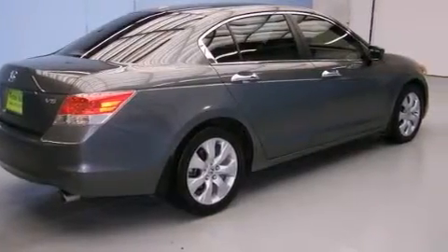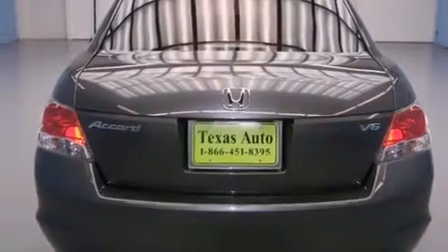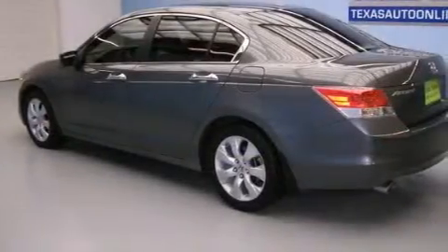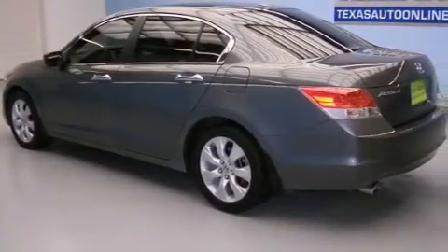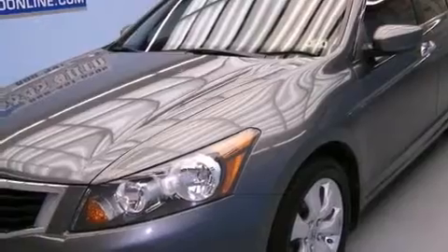A low tire pressure indicator, a double wishbone independent front suspension, alloy wheels, front side impact airbags, latch-ready child seat anchors, air conditioning with automatic climate control, an auto dimming rearview mirror, stability control, and variable cylinder management.